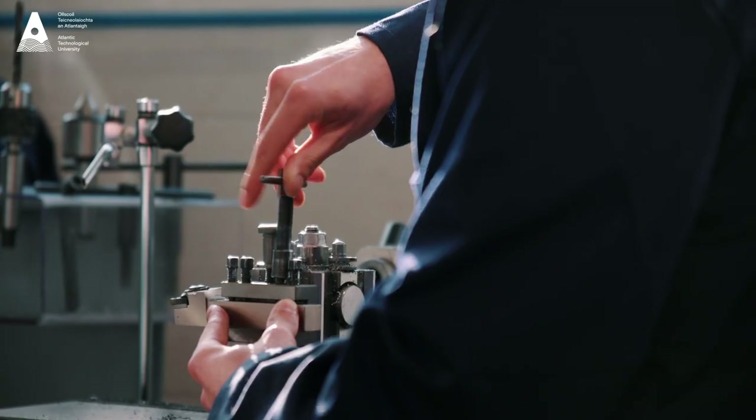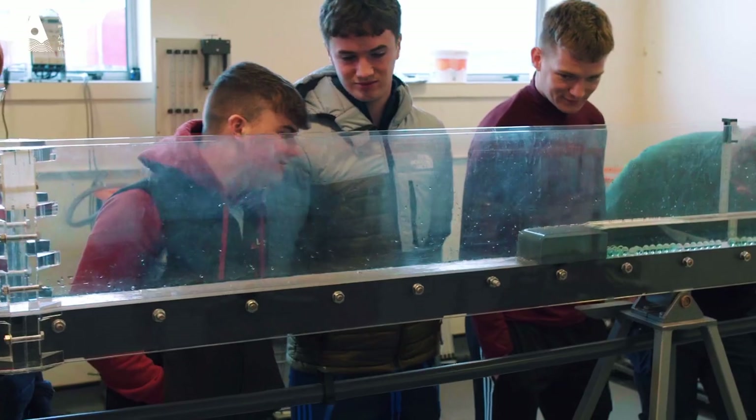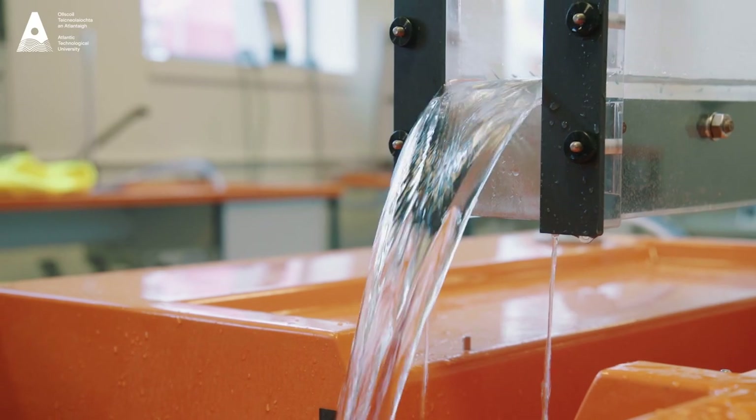With a dedicated energy laboratory for the actual program, we also have an automation and robotics lab. Students in stage one of the program are taught CAD and fundamentals of manufacturing. We have a manufacturing workshop on the actual program.